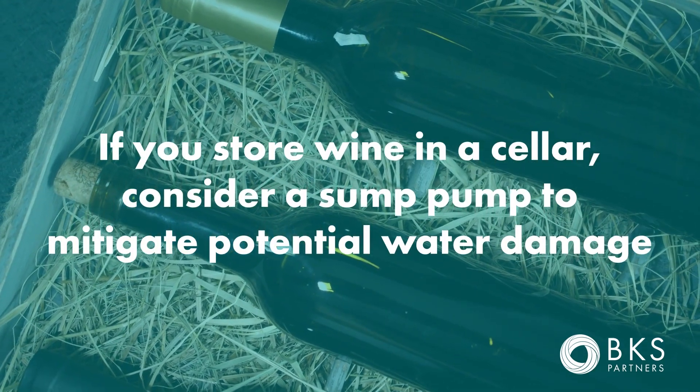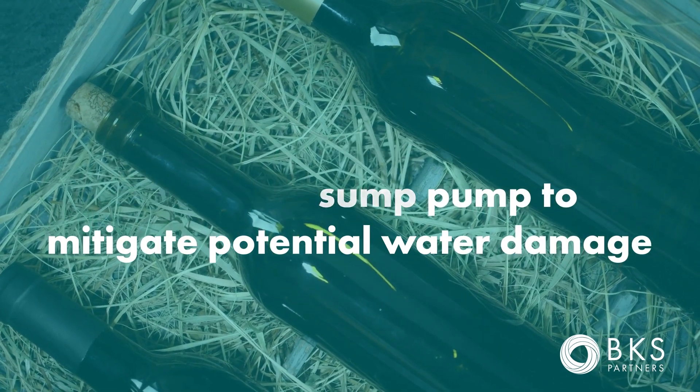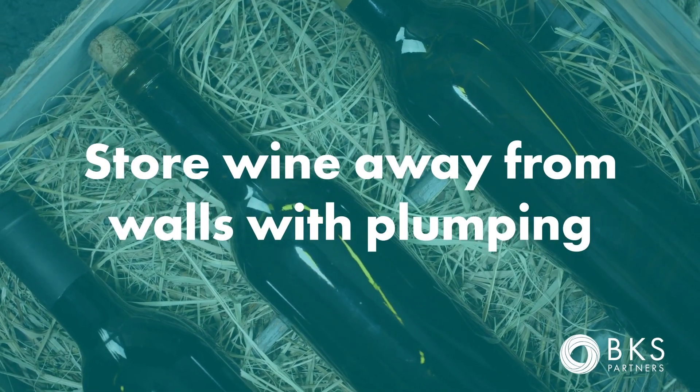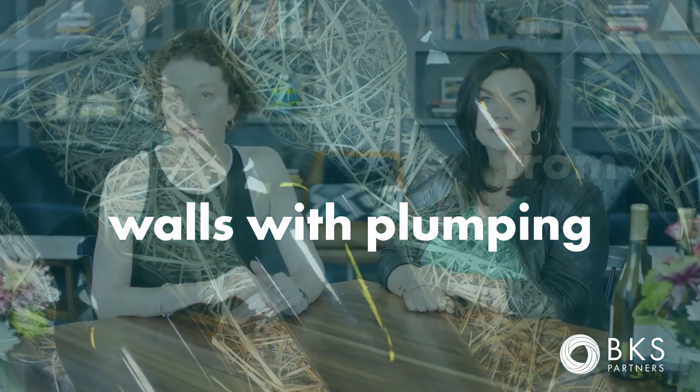If you're storing wine in a cellar, consider getting a sump pump so that in the event of unexpected water in the basement it can drain quickly. Also, store the wine away from walls that have water pipes running through them, and store all wine at least six inches above the ground.